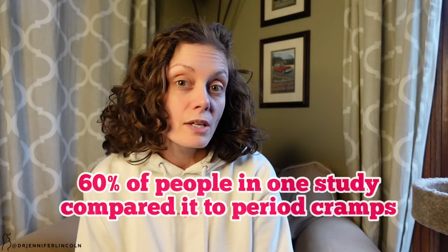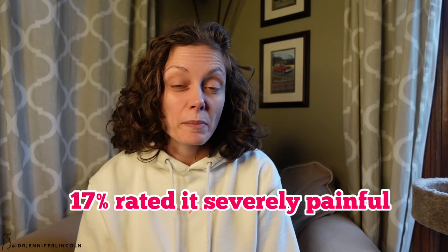Here are some statistics about pain with IUD insertion. One study showed that anticipated pain — the amount of pain people thought it would cause — was actually worse than what they actually experienced. Another study of people who'd never had babies found about 60% said it was about as crampy as a period. One study showed 9% rated it as not painful, 72% said moderately painful, and 17% said severely painful.